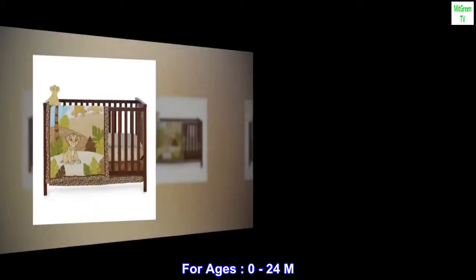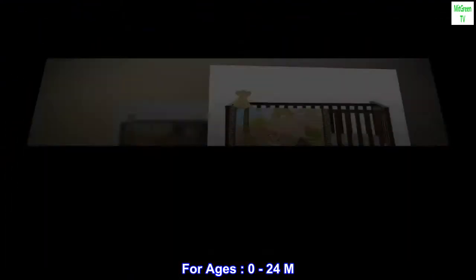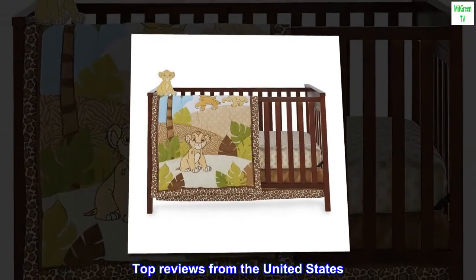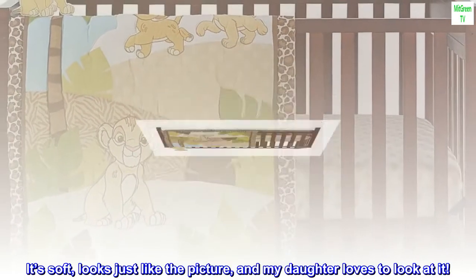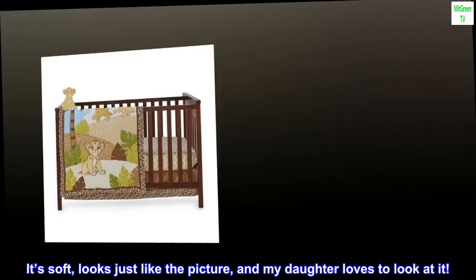For ages 0 to 24 months. Top reviews from the United States — love it. It's soft, looks just like the picture, and my daughter loves to look at it.